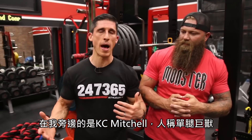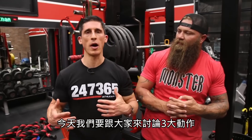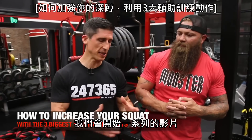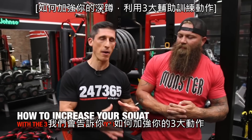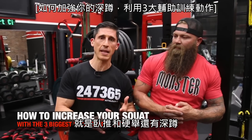What's up, guys? Jeff Cavaliere, ATHLEANX.com, standing here next to me in the Xbox, Casey Mitchell, that one-legged monster. Today we're talking about the big three. We're going to start a little series here. We're going to break down how you can improve your lifts – the big three: the bench press, the deadlift, and the squat.